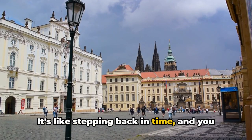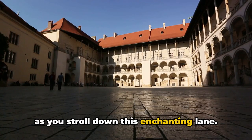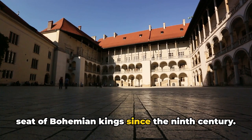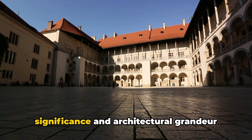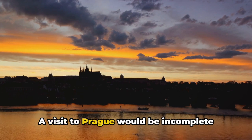It's like stepping back in time, and you can almost hear the whispers of the past as you stroll down this enchanting lane. Lastly, we visit the Royal Palace, the seat of Bohemian kings since the 9th century. Today it serves as the office of the Czech president, but its historical significance and architectural grandeur remain undiminished.